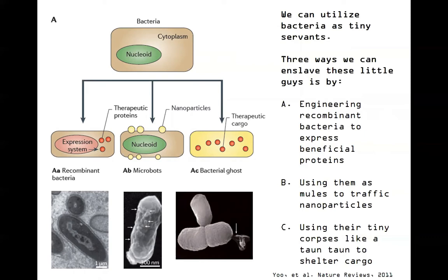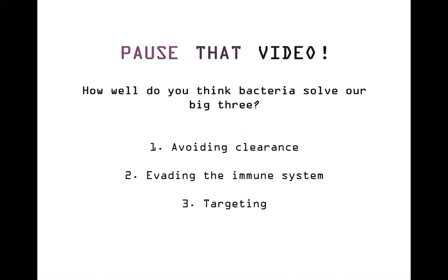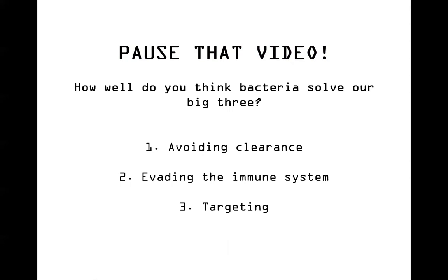So we've talked about three ways that we can use bacteria. Now it's time to pause the video. How well do you think these bacterial systems solve the big three questions we've been looking at: avoiding clearance and metabolism, evading the immune system, and how well can they target? Welcome back - hopefully you've jotted down a few notes about what you thought about bacterial systems and how they approach those three big problems.